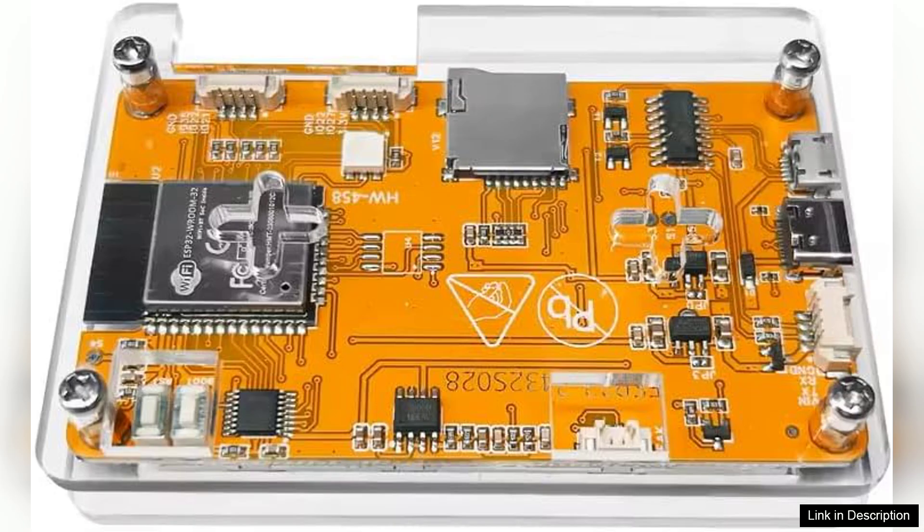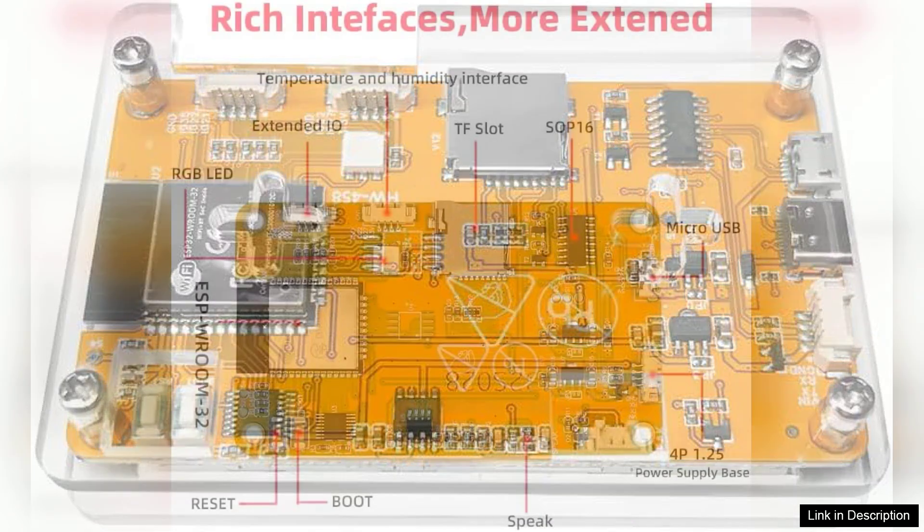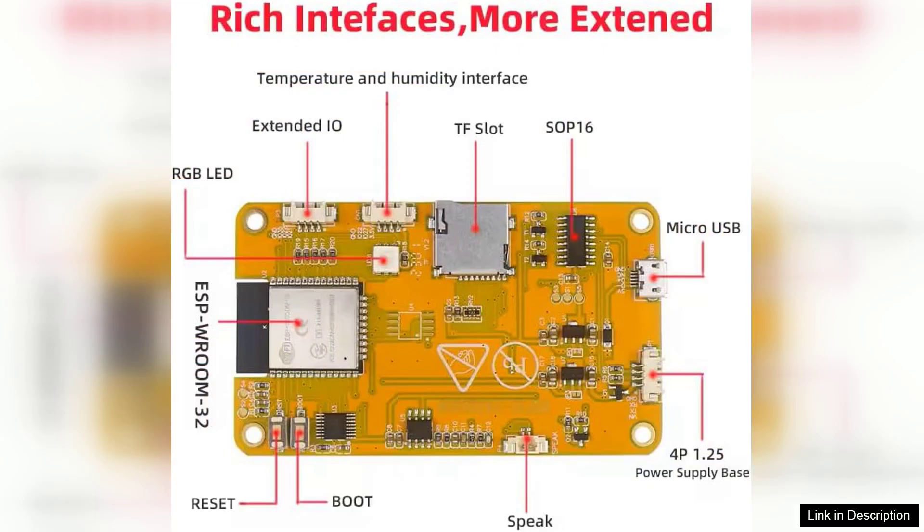The setup process is straightforward, making it accessible for both novice and experienced miners. The user-friendly interface allows for easy configuration, providing real-time monitoring of performance and earnings. This transparency is crucial for users wanting to track their mining progress effectively.